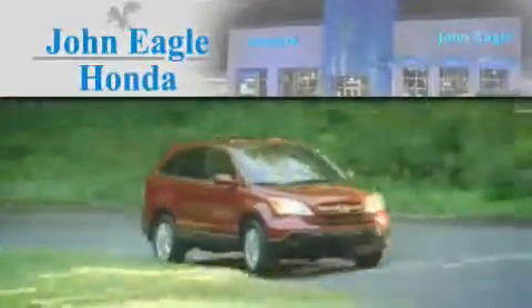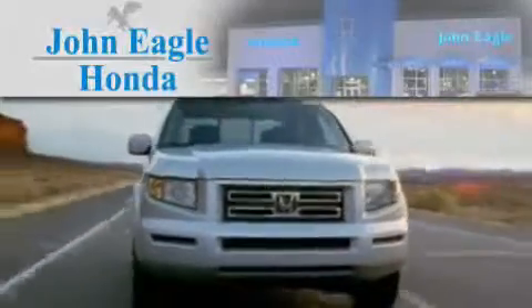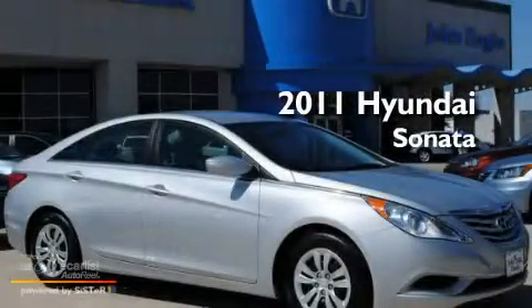Another fine vehicle offered by John Eagle Honda of Houston. This is a 2011 Hyundai Sonata.